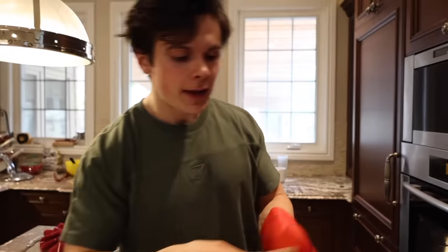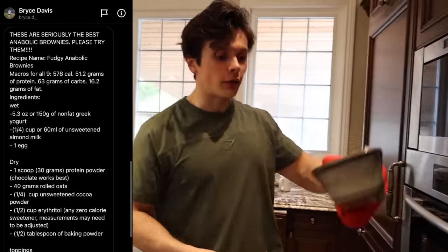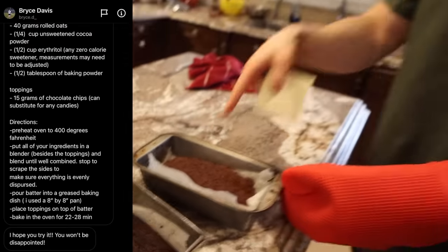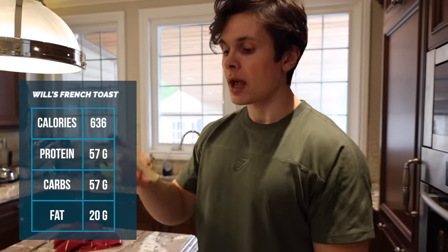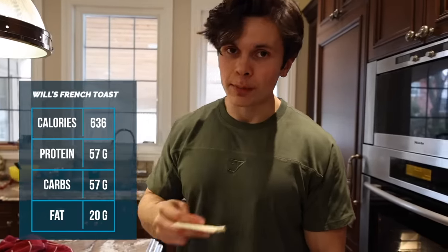The second one we are making is from Bryce Davis, and this is called Fudgy Anabolic Brownies — a lot bigger than that one. The calories for this is 636 calories, 57 grams of protein, 57 grams of carbs, and 20 grams of fat. There are chocolate chips in this one.